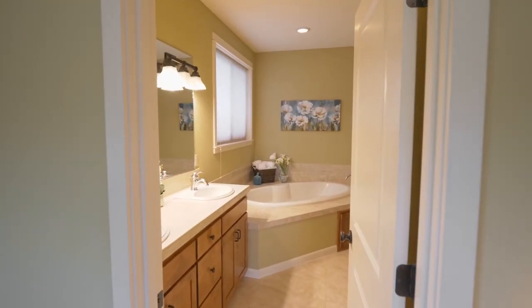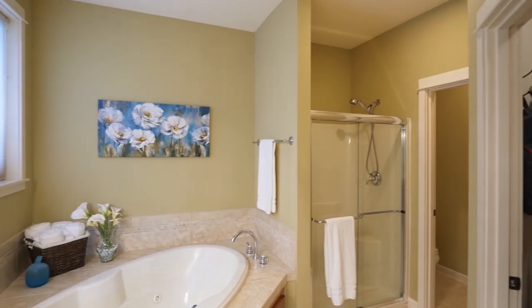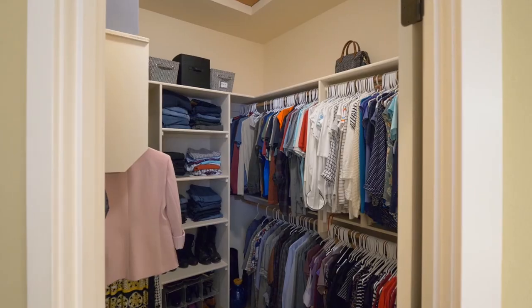The master bath features a dual-sink vanity, a jetted tub, walk-in shower, and a large walk-in closet.